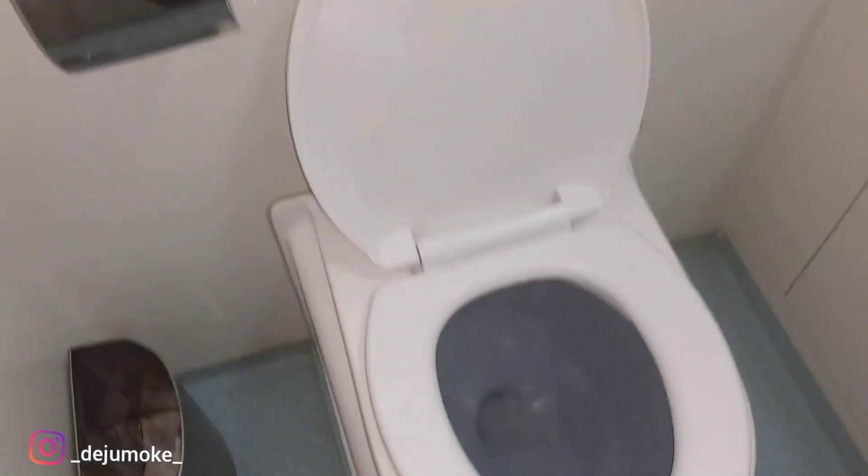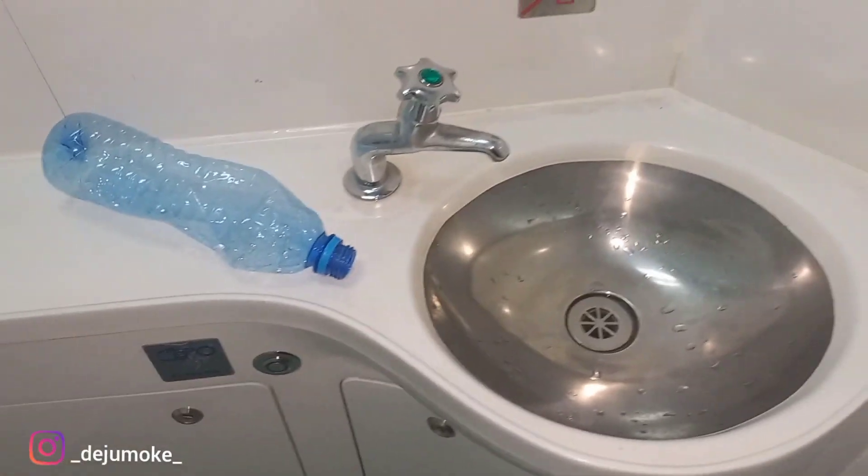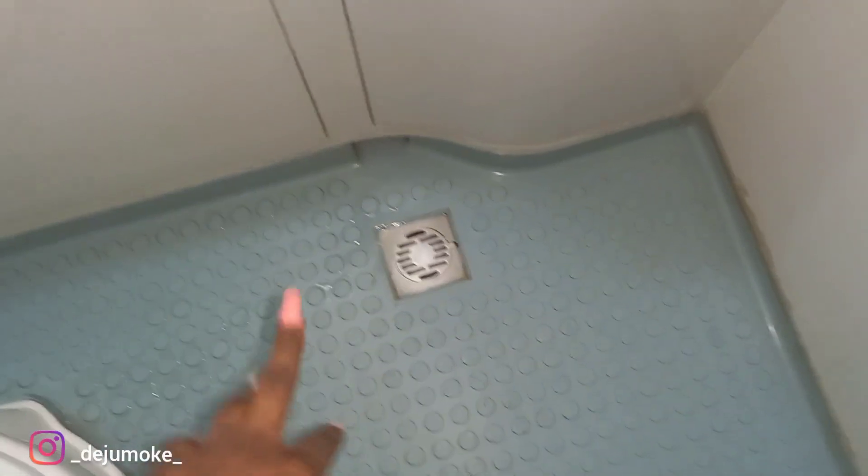Okay guys, so this is the toilet. This is the entrance and then you shut it. This is the toilet seat, then the waste bin — I think this is for the tissue. This is the hand-washing basin. There's also a pipe for water to drain in case you spill water on the floor. This is the light. This is basically everything inside this place.